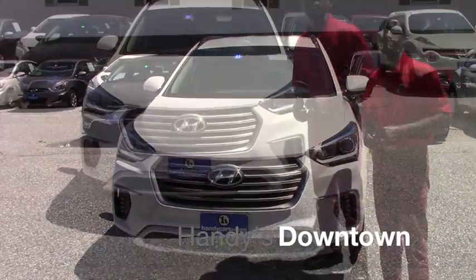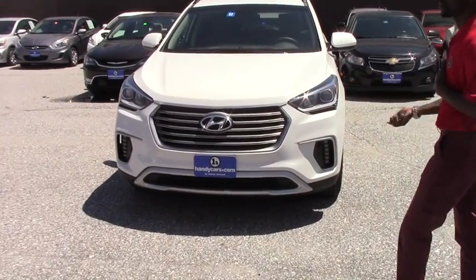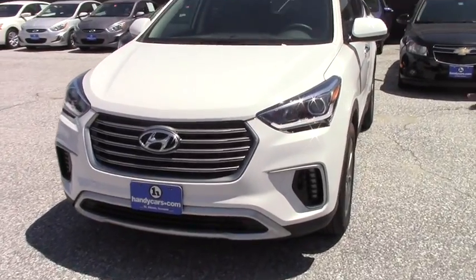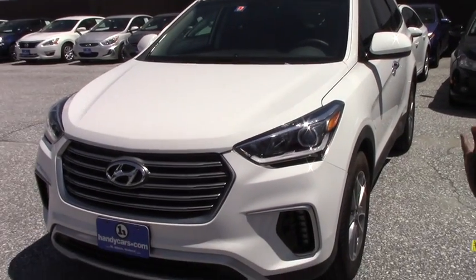Good afternoon, Steve here at Hendys downtown. I want to send you a quick video because you inquired about it. It's a 2017 Hyundai Santa Fe — a very nice vehicle, just like brand new, with only 8,000 miles on it.